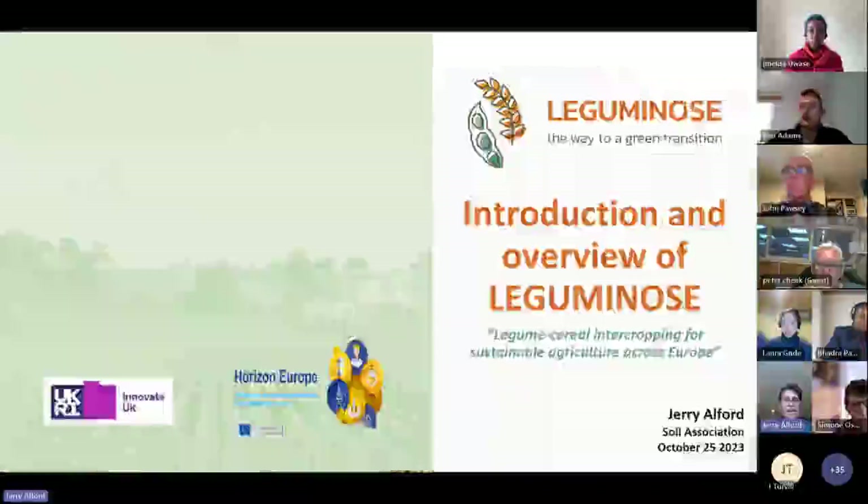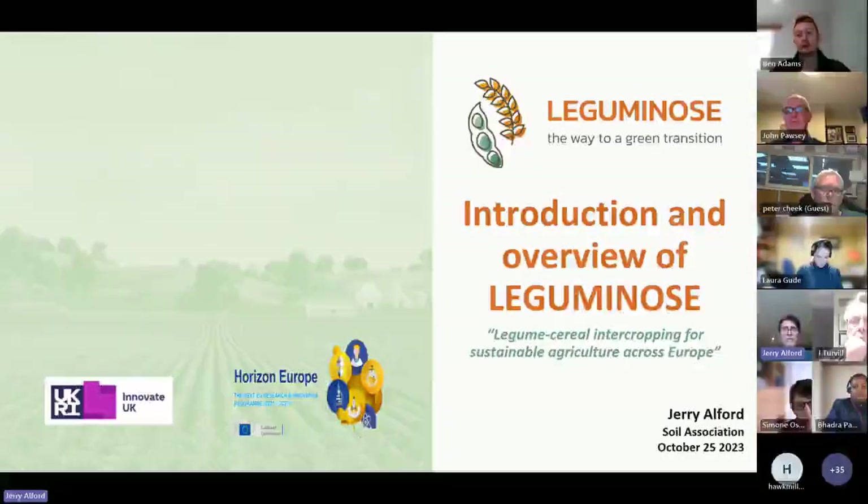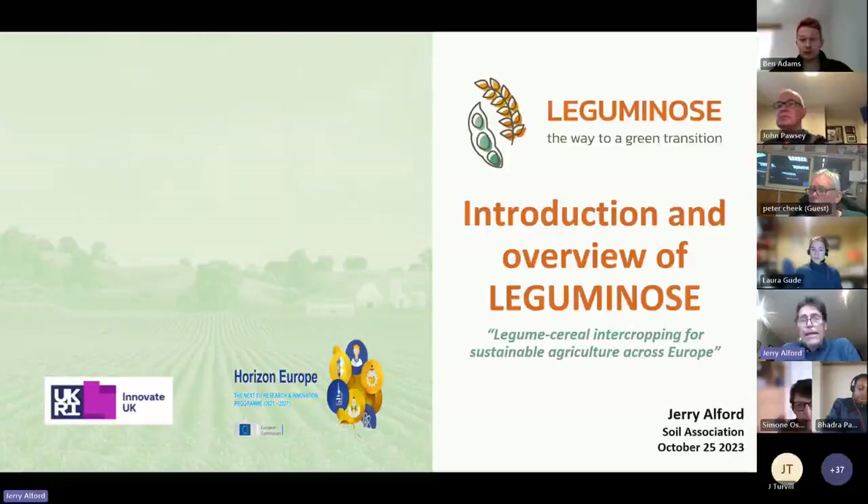So Leguminos - what is it? I'm going to start with an introduction to the Leguminos project. Leguminos is a European funded project, funded by Horizon Europe. As UK partners, we are funded by UKRI, which is how we as organisations can continue to benefit from cross-European research through the Horizon project. It's very good of UKRI to support us.